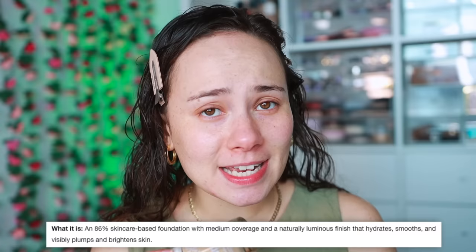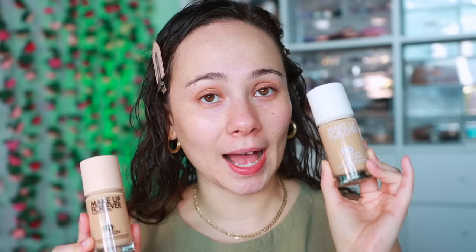It says it's 86% skincare ingredient based, so they're definitely going for that trendy skincare foundation angle. I was wary of that because in 2022 they launched a bunch of skincare-infused foundations and they just looked really thick and heavy on the skin. But I can tell you this doesn't have that. If you're in store, don't get it confused with the original — this new Hydra Glow has white packaging, whereas the original has nude packaging, but they are really, really close to one another.